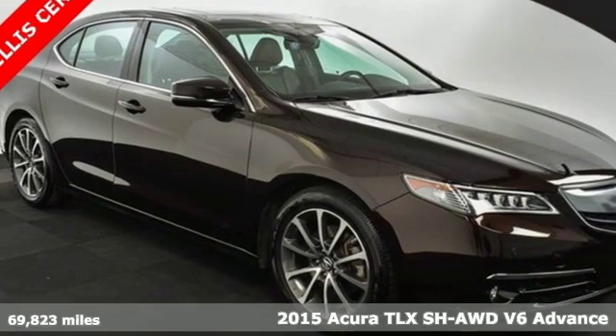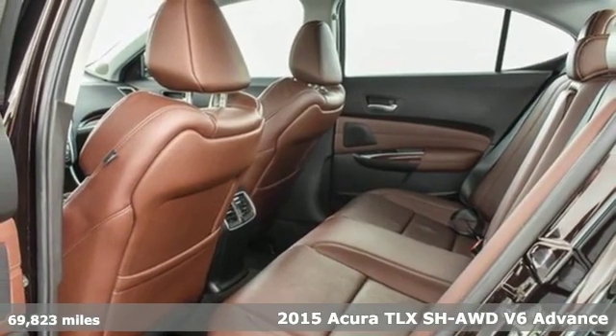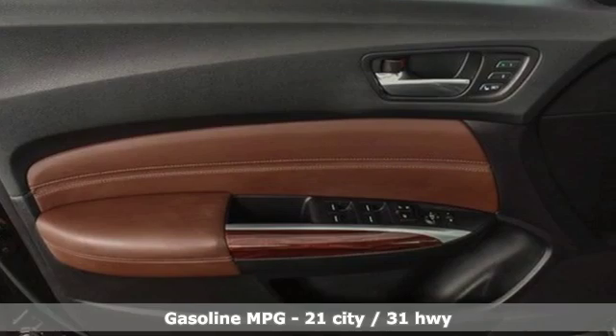Here's a 2015 Acura TLX. Acura has a legacy of innovation, a legacy that continues here. It comes nicely equipped with features you'll love.